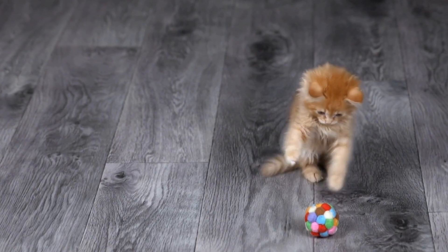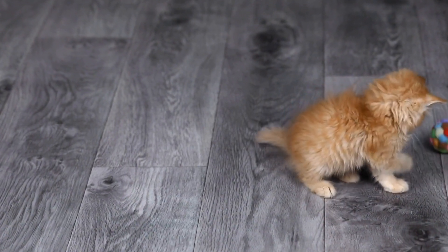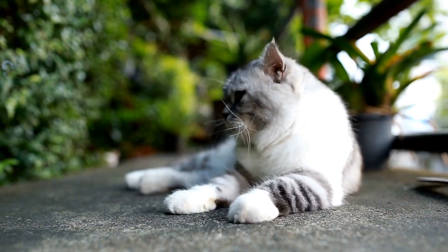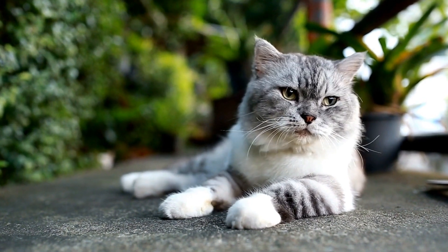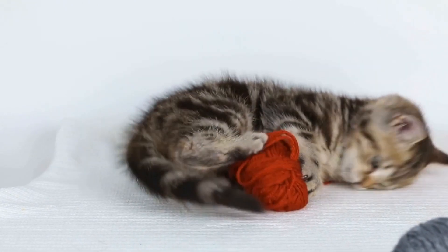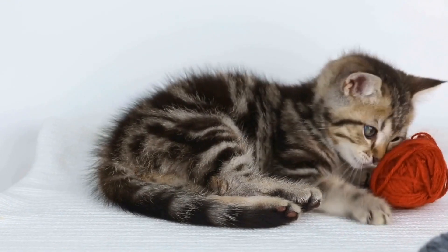Cornish Rex cats have higher metabolic rates, requiring a nutritious and balanced diet. Consult your veterinarian to determine the appropriate food that meets their specific needs. Additionally, providing plenty of interactive toys and engaging playtime activities will help keep them mentally and physically stimulated.